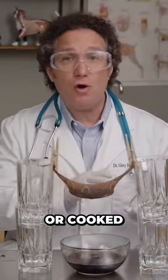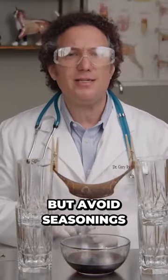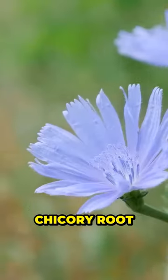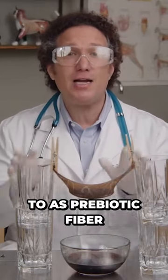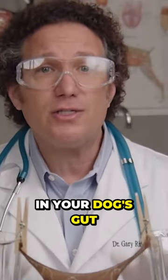You can feed it to your dog raw or cooked, but avoid seasonings. If you can find it, another great gut helper is chicory root. Chicory root is what we refer to as prebiotic fiber, meaning it feeds the good bacteria in your dog's gut.